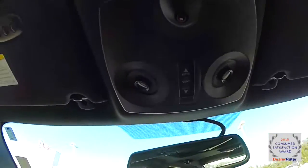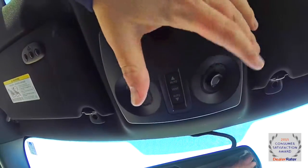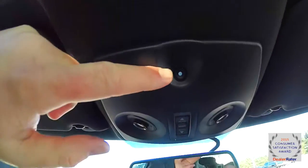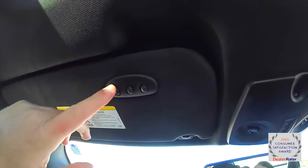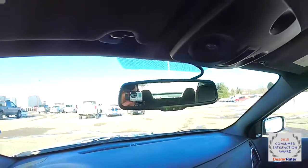Looking overhead, you have positional spotlights which are LED, and a sunroof control. You also have the interior humidity sensor for the automatic climate control. On the driver's sun visor you have a Homelink universal garage door opener, and it also has an automatic dimming rear view mirror.